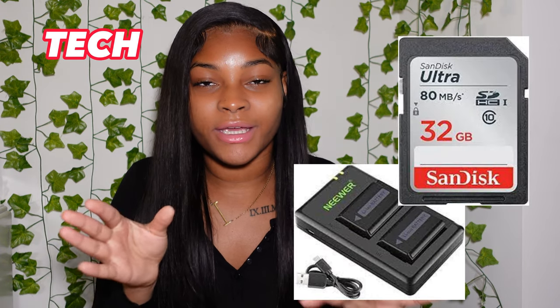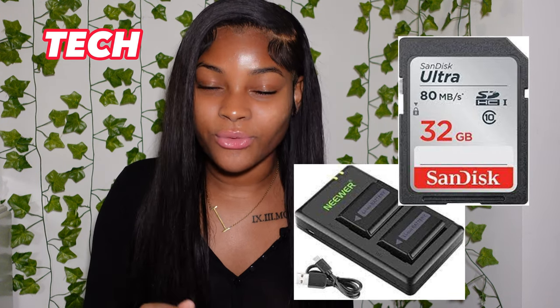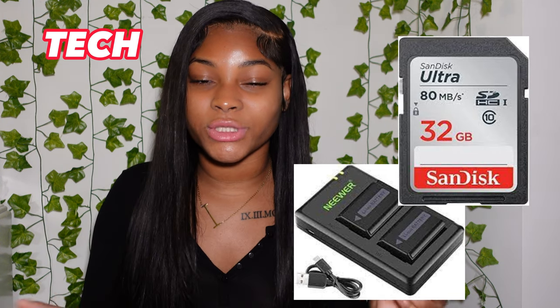The last category is tech. First is a camera — I'm using the Sony ZV1, it's so good but the battery dies quickly, so make sure you ask for extra batteries too. Number two is batteries and SD cards. Number three is the iPad 10th generation — the pink one is trending, but any color works. Number four is an Apple Pencil, and number five is a MacBook Air or MacBook Pro.